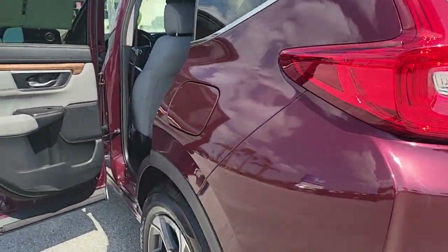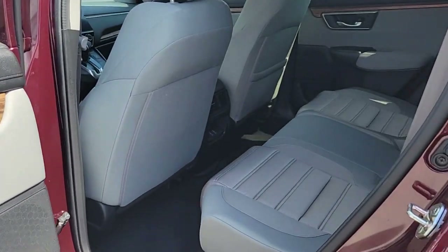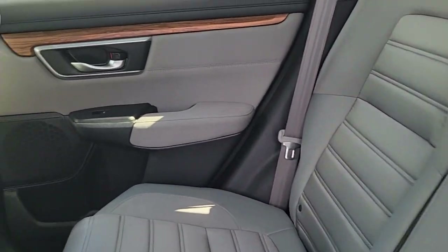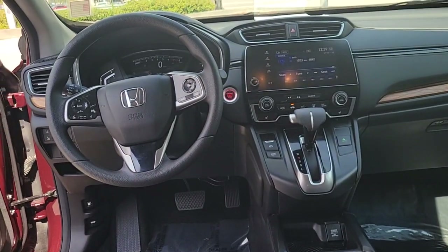The following are some of this vehicle's highlighted options: Apple CarPlay and/or Android Auto, panoramic roof, navigation system, keyless entry, sun/moonroof.